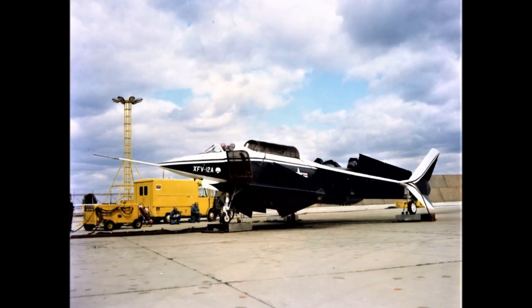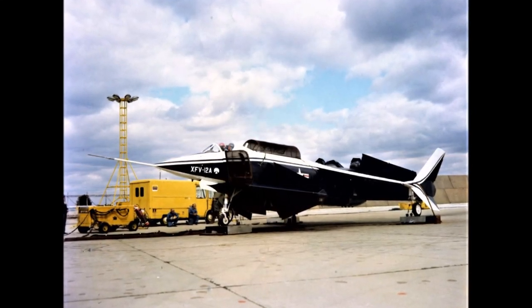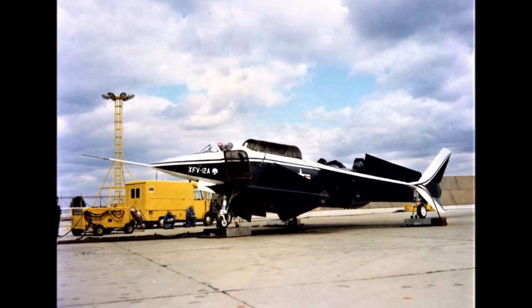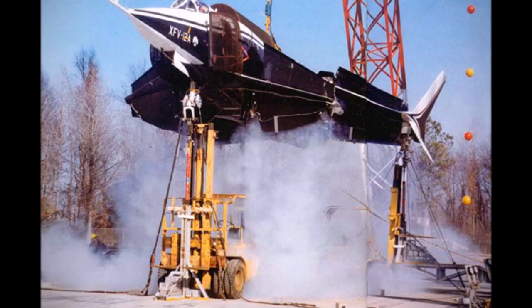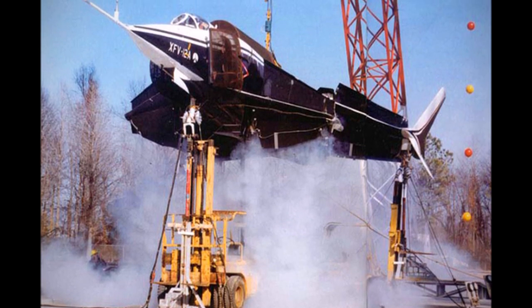The Rockwell XFV-12 was a revolutionary aircraft design that featured canard wings in the front, a slung back swept main wing, and, most importantly, vertical take-off launch capabilities, otherwise known as VTOL.